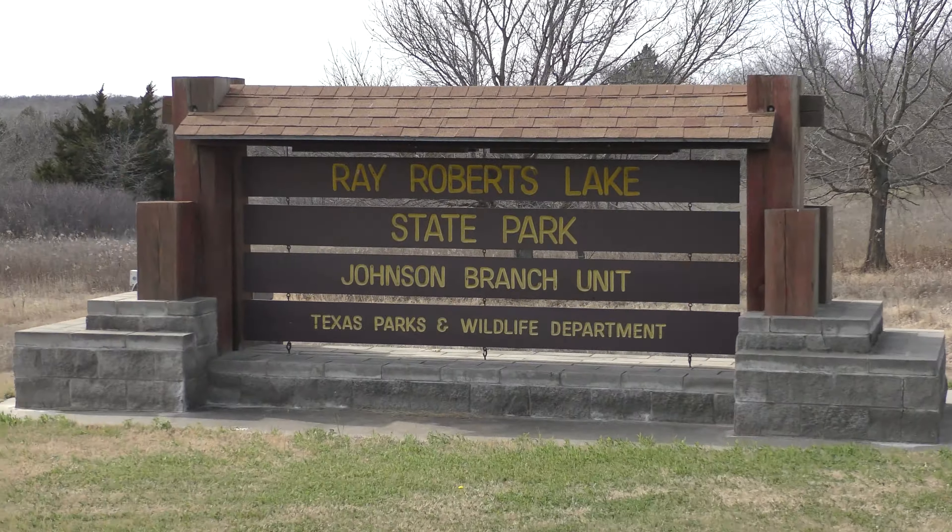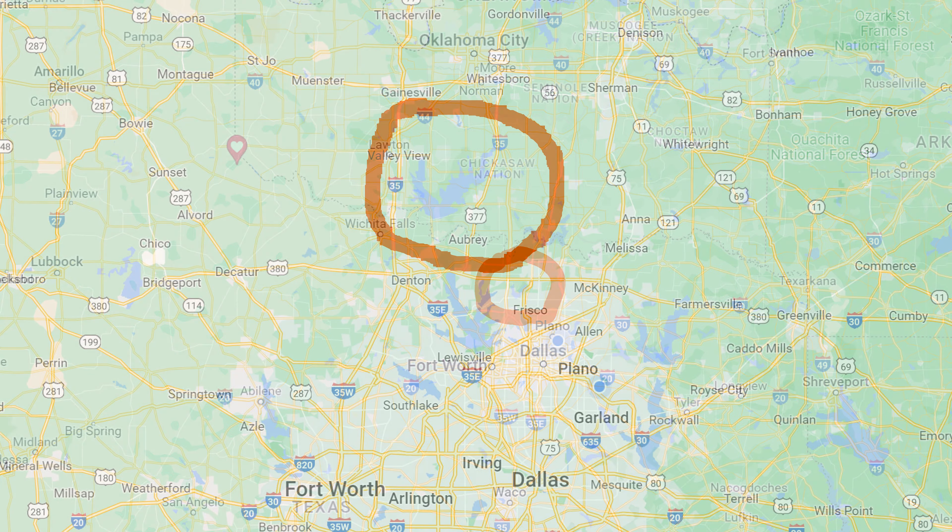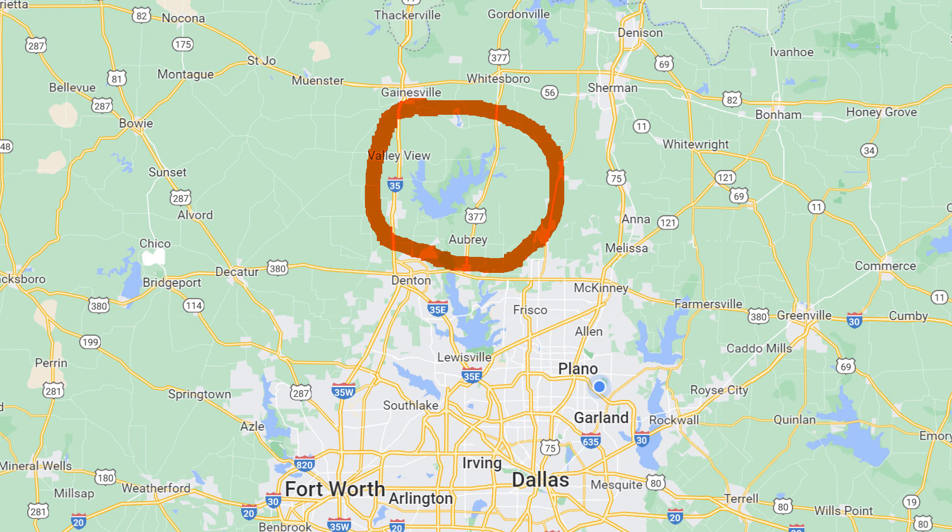Howdy friends! Welcome back to another campground review, complete with accessible features. Today's destination is a very nice campground just north of the Dallas-Fort Worth area. Lake Ray Roberts is just about an hour away from most of the Metroplex and offers three overnight camping areas. We're going to look at the Johnson Branch Campground today, which has some great camping sites, excellent mountain biking trails, and a huge concrete path that runs through the entire park, making exploration easy for everyone. I'll take you on a video tour of the campground and highlight the accessible campgrounds that don't show up on any other map. Let's saddle up and start exploring.